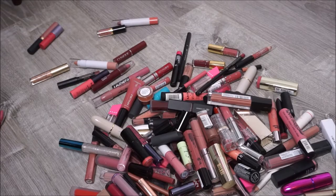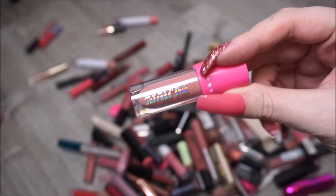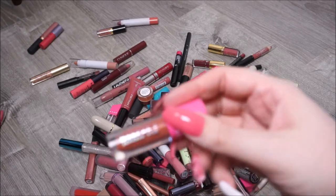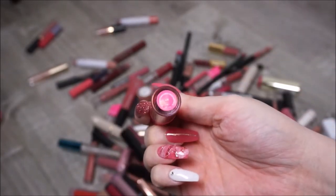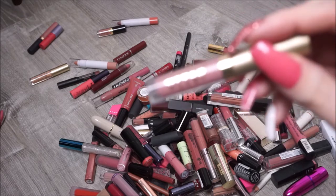I have by Morphe x Jeffree Star two of the mini Liquid Lips. This one's in Mannequin which is one of my faves - definitely keeping. And then we have Leo which I'm also going to keep just because it is unique and not like anything else I have in my collection. We have a mini by Stila, their Stay All Day Liquid Lipstick in the shade Perla - I'm going to keep that. I like the Stila formula.